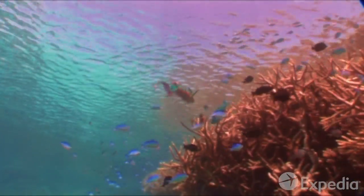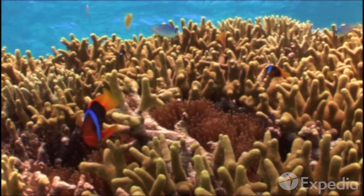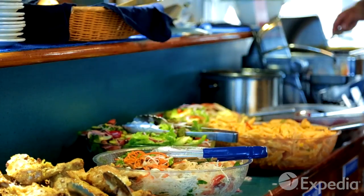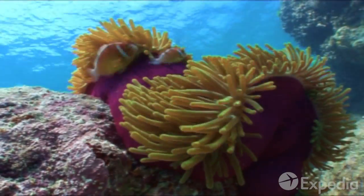Find yourself surrounded by tropical fish and see if you can spot the famous clownfish. Enjoy lunch with views over the coral sea before you dive in again. It's an amazing world down under.